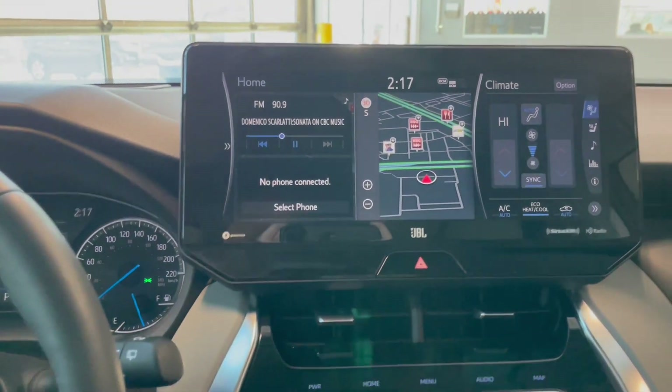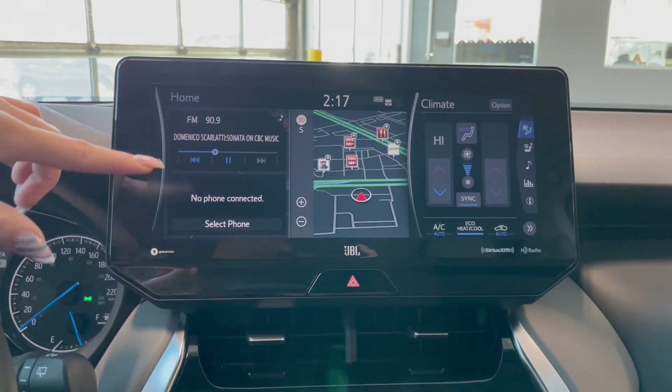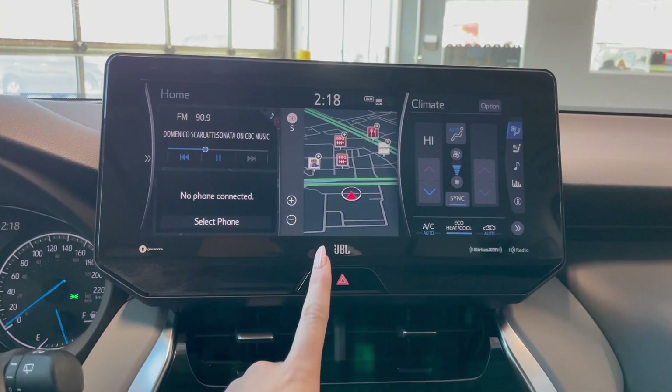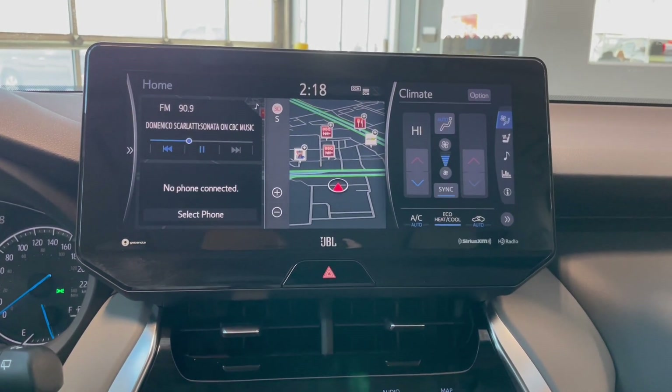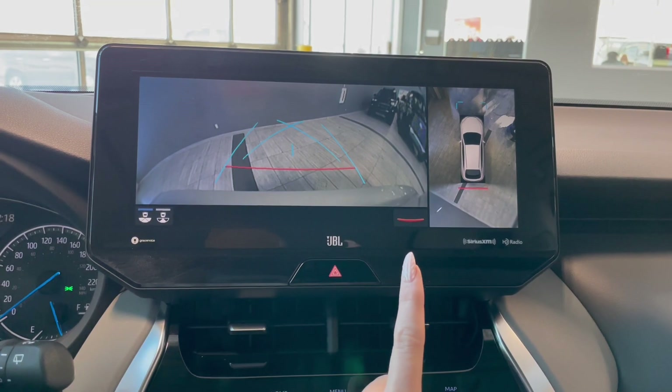Over in the middle, on your touch screen, you have your AM-FM radio, Bluetooth phone connection, navigation, along with touch screen dual climate controls, and a backup camera that comes with a 360-degree camera as well.